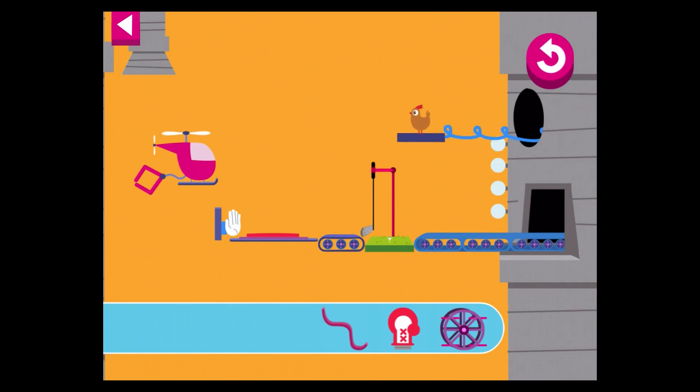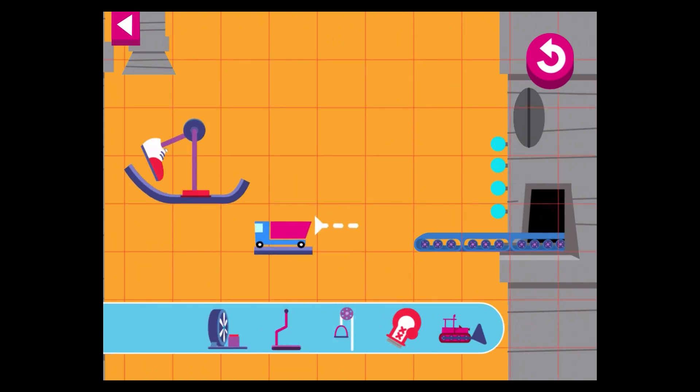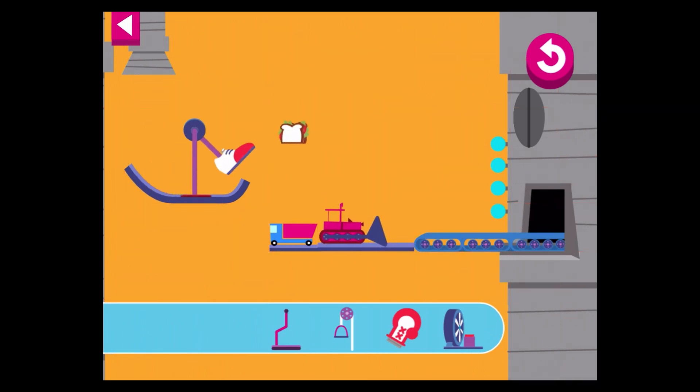You did it! You'll get a surprise when it gets there. Great work! You've got this sandwich all the way to the tower.